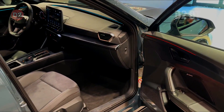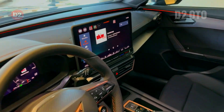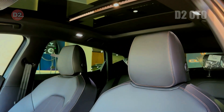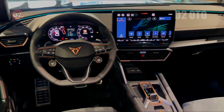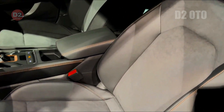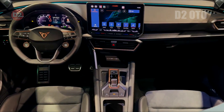New color choices have also been introduced, offering owners greater customization possibilities. Midnight Black remains a popular option, joined by an exclusive dark forest hue — a nod to nature's mysterious allure. These visual tweaks not only enhance the car's appearance, but also reflect Cupra's dedication to creating vehicles that stand out in any setting.